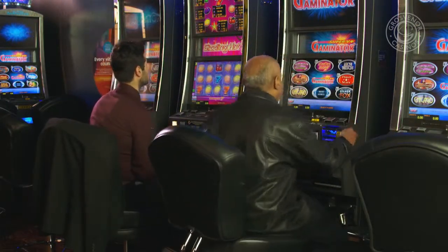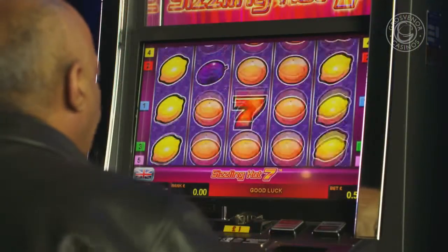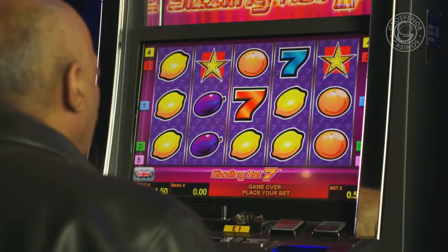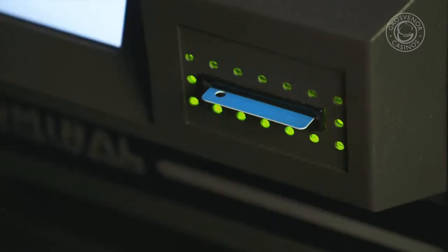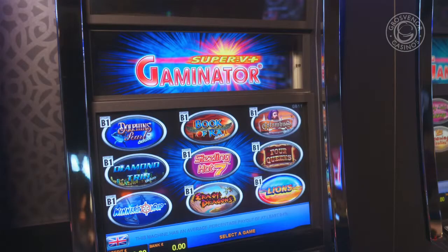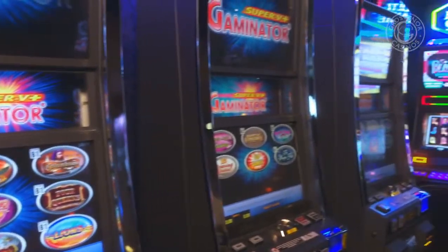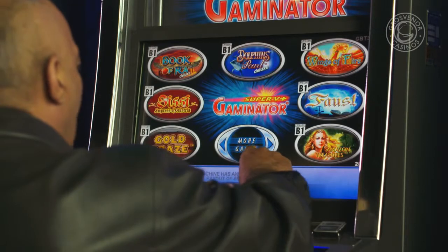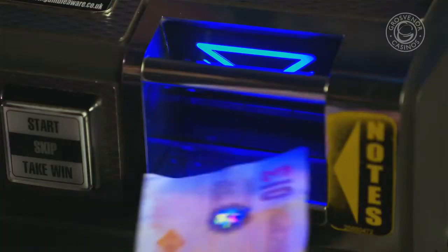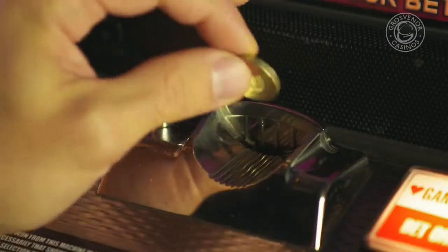When you see the machine you want to play, take a seat and make yourself comfortable. If the Grosvenor Casino you're in accepts play points, you can insert your play points card into this flashing slot — this will allow you to collect points on every spin. Each machine has a wide selection of games to choose from; to view the full selection, press 'More Games'.